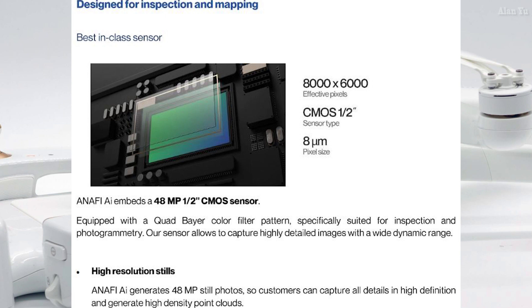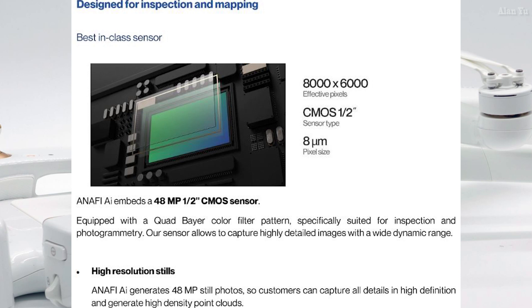They make it clear again in their marketing materials — designed for inspection and mapping, not necessarily to film cinematic video, although you theoretically could. What's fascinating is their marketing specifically goes against things like the Phantom 4 Pro. You can see in the examples here — they show zoomed-in pictures comparing the Phantom 4 Pro versus the Anafi AI — and it says ideal for inspection. The Anafi AI gimbal embeds a six-axis hybrid stabilization system which compensates for flight vibrations and guarantees sharp images. So if you were waiting for a bigger drone, since DJI for whatever reason aren't releasing bigger ones, this is another choice for professionals.